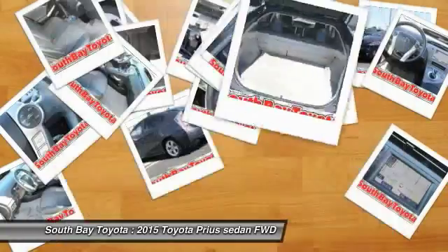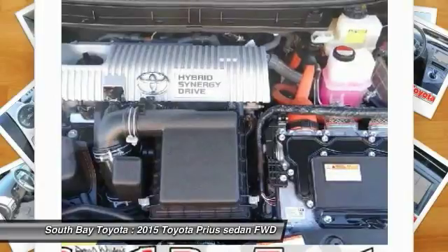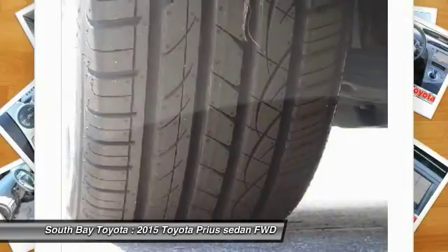Reviews highlight: superior fuel economy, abundant backseat room, spacious cargo area, comfortable ride, and available high-tech options. Source: Edmunds. The world's first and most successful mass-produced hybrid car.